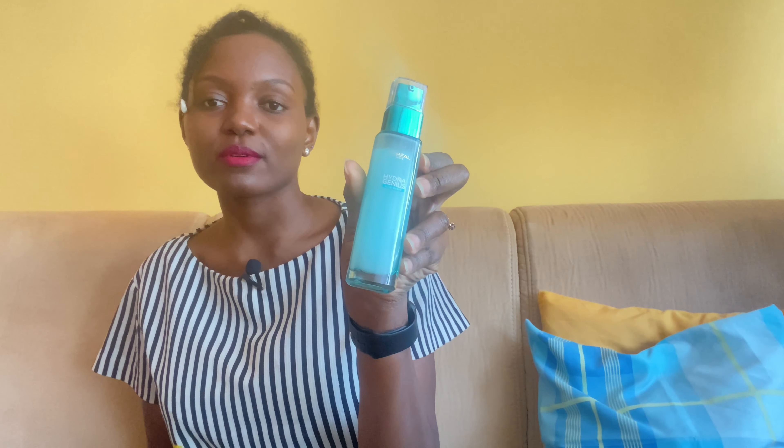I highly recommend the Hydra Genius Aloe Water because it's really good and works well on my skin. You should know your skin type and whether your skin is sensitive or not, but for me it works well. Next time when you want to buy products for your skincare routine, try the Hydra Genius Aloe Water — you will love it.